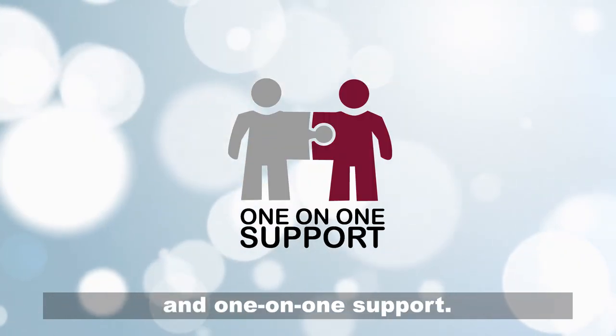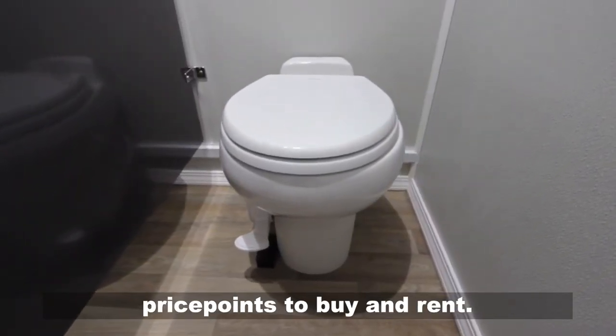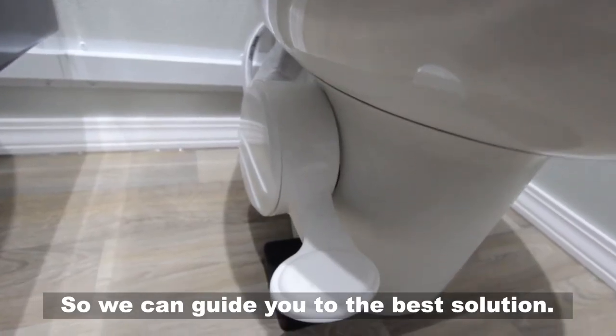We also offer special financing and one-on-one support. And we offer multiple choices at different price points to buy and rent so we can guide you to the best solution.